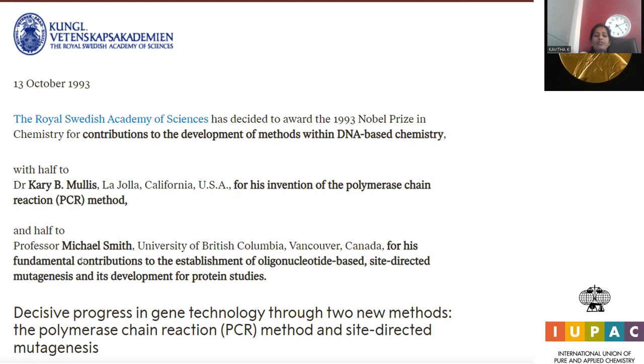The other half went to Professor Michael Smith, University of British Columbia, Vancouver, Canada, for his fundamental contributions to the establishment of oligonucleotide-based site-directed mutagenesis and its development for protein studies. Oligonucleotide refers to a small chain of nucleotides — 'oligo' denotes a limited number of moieties forming a shorter polymer chain.